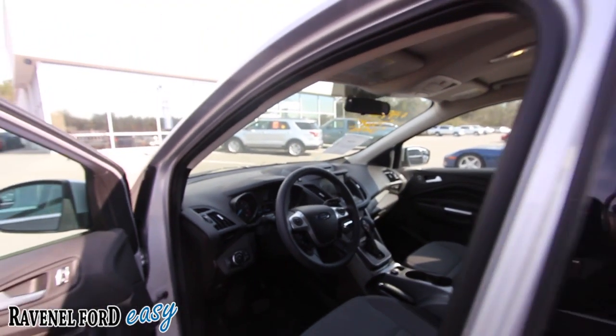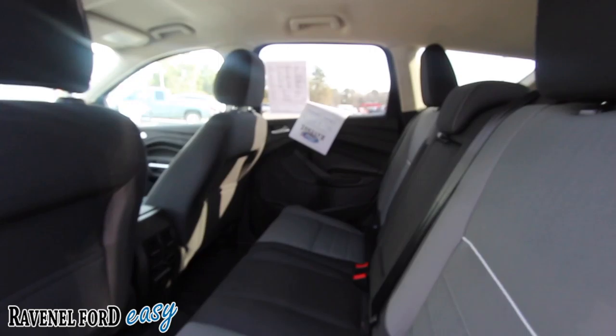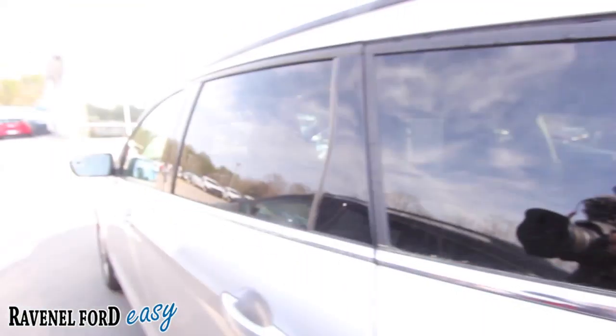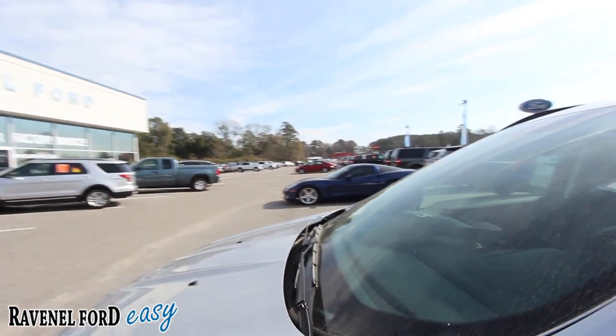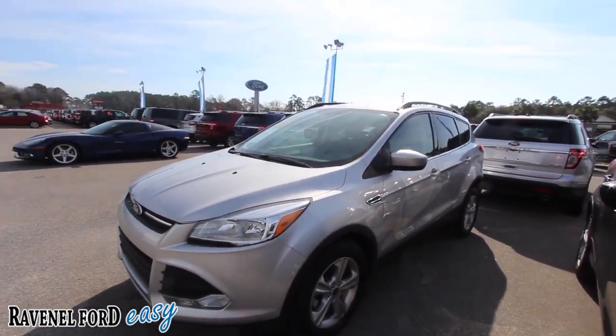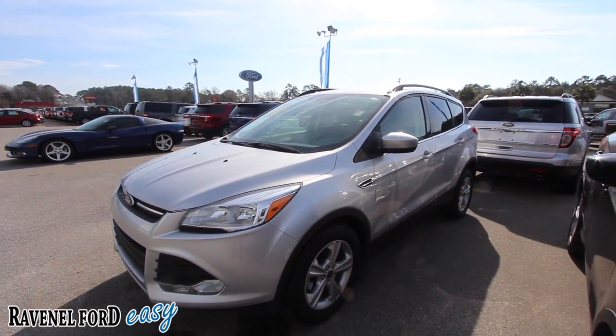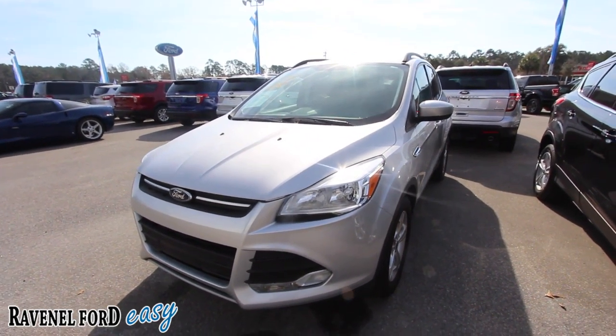The only thing it doesn't have is a sunroof — no big deal, not everybody needs one. Very clean car, and it's at Ravenel Ford where you get your three-month, three-thousand-mile warranty. With basically 60,000 miles and a price of $14,980, you can't beat the payment on that. Come on down to see us at Ravenel Ford — no dealer fees, no doc fees of any kind, just good old car buying.